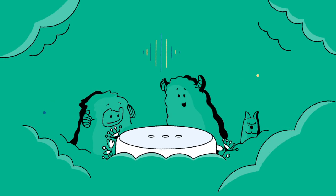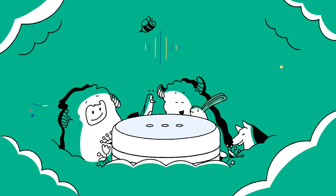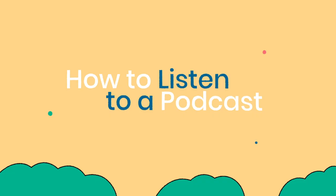Hello, I'm Julie Andrews, and I'm here to help you solve one of life's great mysteries: how to listen to a podcast.